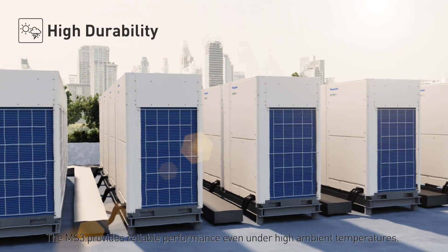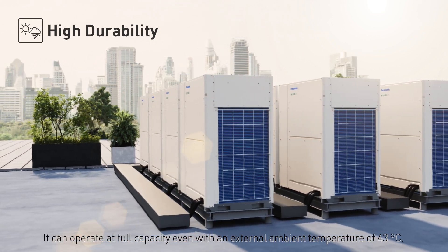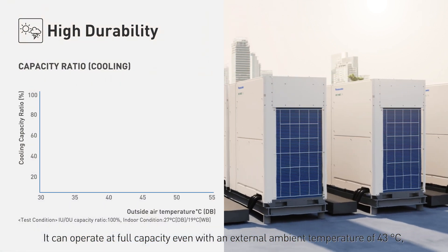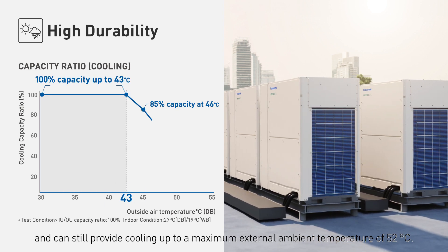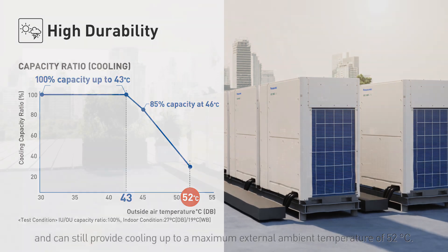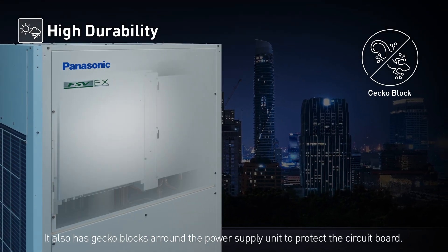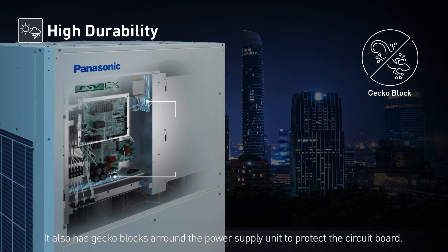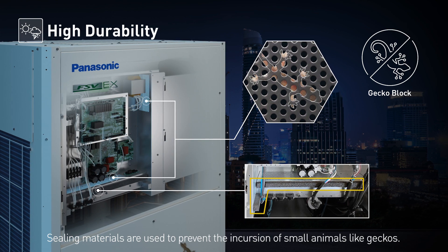High durability. The MS3 provides reliable performance even under high ambient temperatures. It can operate at full capacity even with an external ambient temperature of 43 degrees Celsius, and can still provide cooling up to a maximum external ambient temperature of 52 degrees Celsius. It also has gecko blocks around the power supply unit to protect the circuit board, with sealing materials used to prevent the incursion of small animals like geckos.